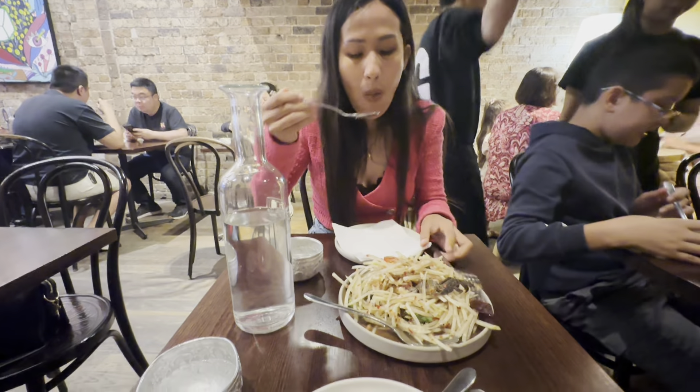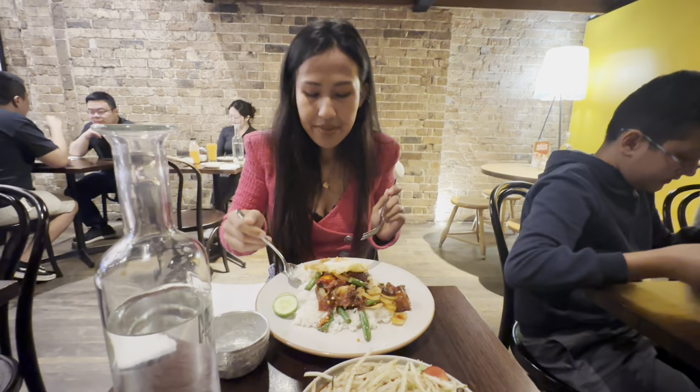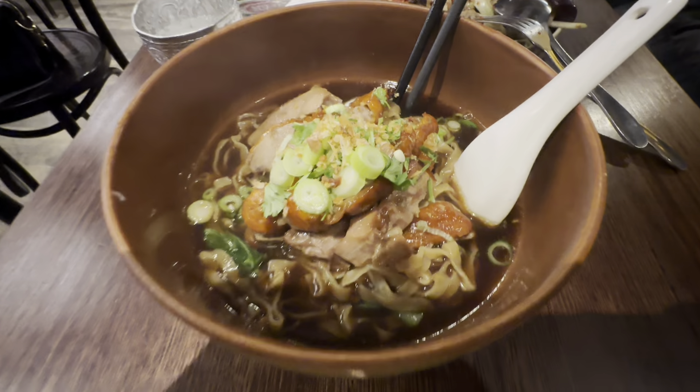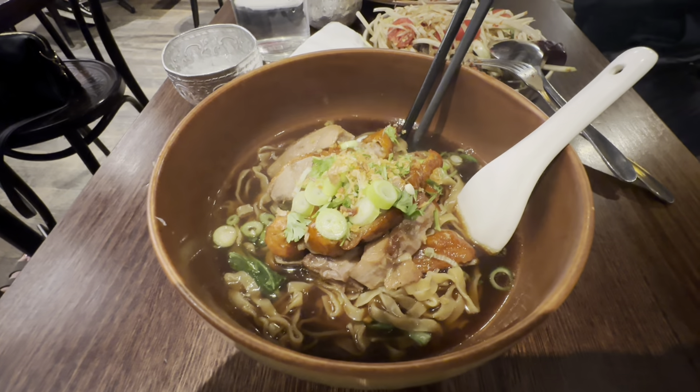Ann got her papaya salad — look at this, a papaya salad in Sydney CBD! Ann's also ordered the crispy pork dish — looks like a sort of Khao Kha Moo crispy pork equivalent. I've ordered a soup dish here which looks quite tasty. The food is absolutely delicious here — if you're in Thai Town, this place called Chat Thai is an absolutely delicious restaurant. Give this place a try for some authentic Thai food.